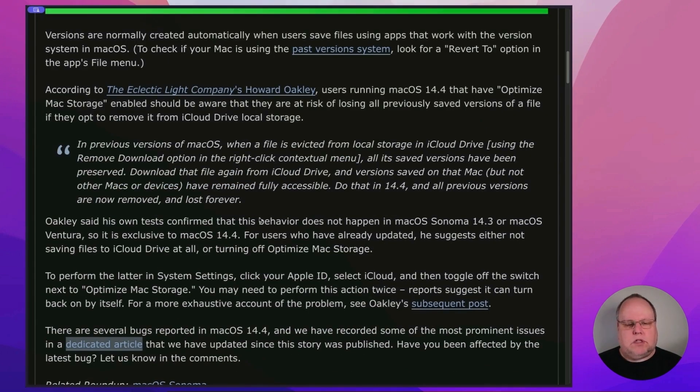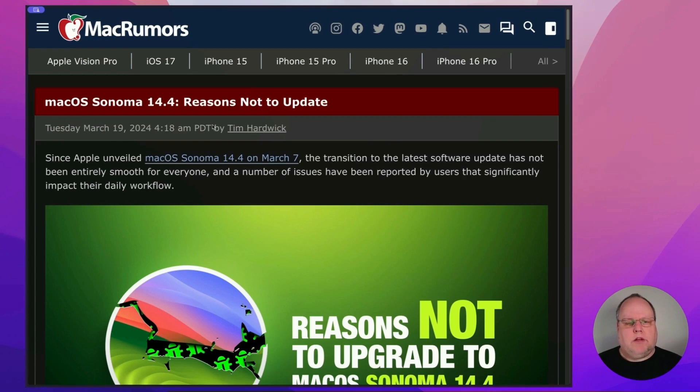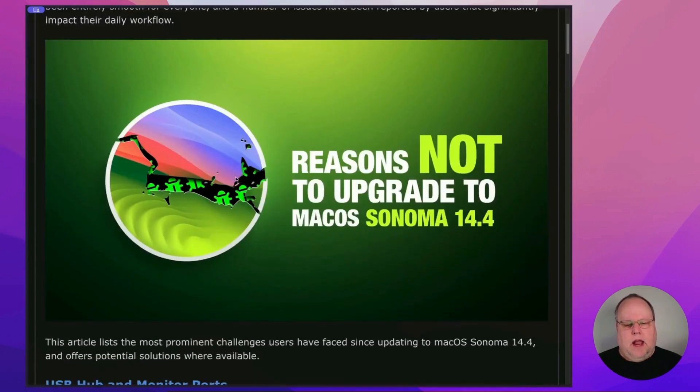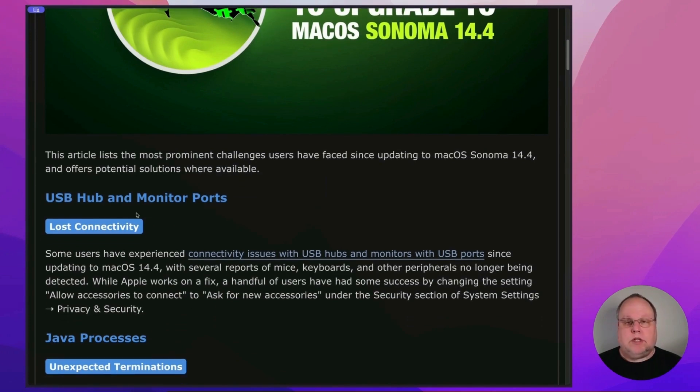And this just isn't the first major bug in version 14.4 of macOS. Mac Rumors also has an excellent article on their reasons not to update. And if you go to this article — I'll put a link below in the description — there's all sorts of problems with 14.4, including USB hub and monitor ports where they're losing connectivity.